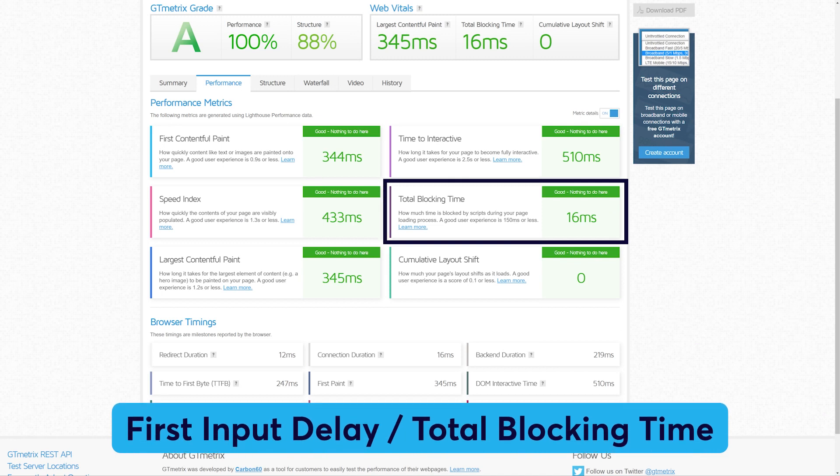First Input Delay, or FID, reflects the responsiveness and interactivity of a web page. It measures how quickly a button or link responds after a user clicks on it, with an ideal target of less than 100 milliseconds.